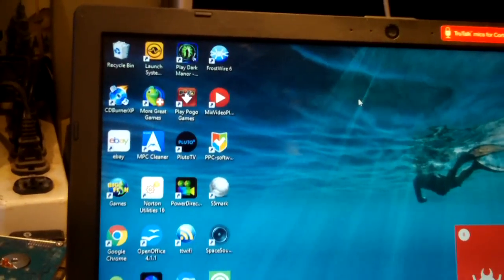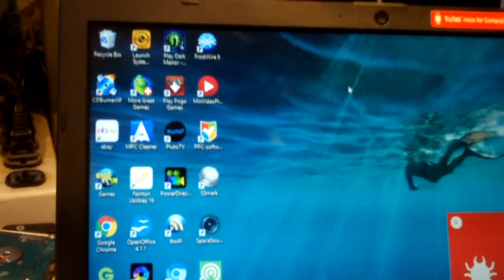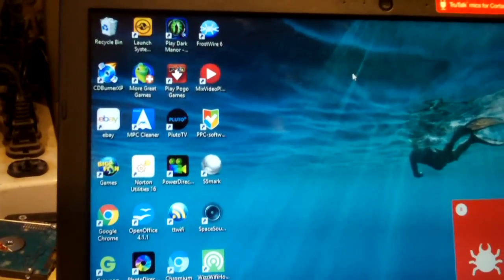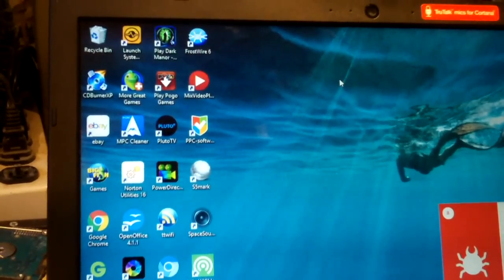Now, Toshiba is known to load their machines down with crap anyway. It's one thing I don't like about Toshiba, in addition to the fact that their laptops are garbage these days.